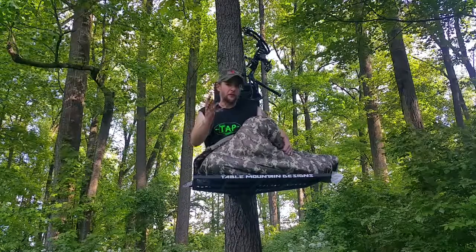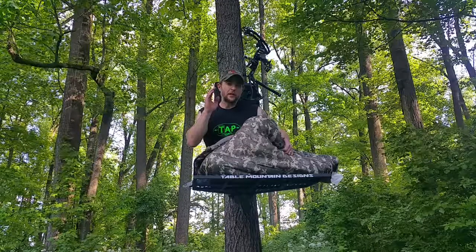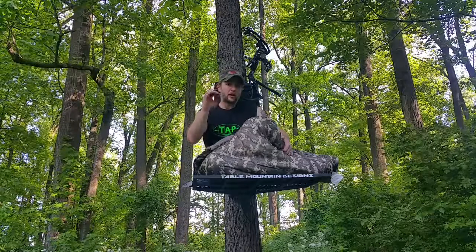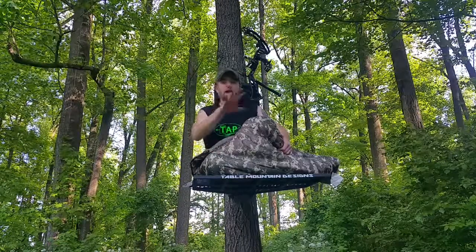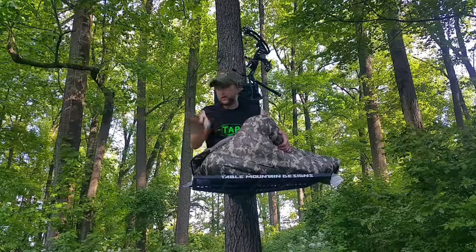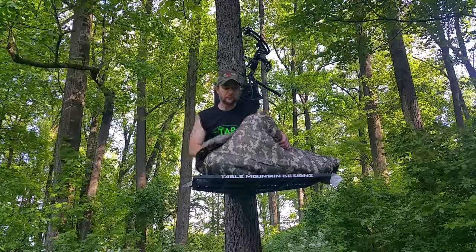Greg Litzinger, good friend of ours, also known as Bowhunting Fiend — he talked on a podcast we listened to, Truth from the Stand, about hunting very low from his tree stands. He hunts in salt marshes where the diameter of trees isn't real big, so he has to use whatever trees are available. We thought, hey, if he can do it, we can do it. So we're only four feet off the ground — no real risk of injury here.